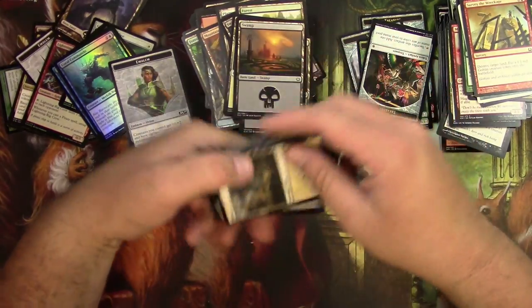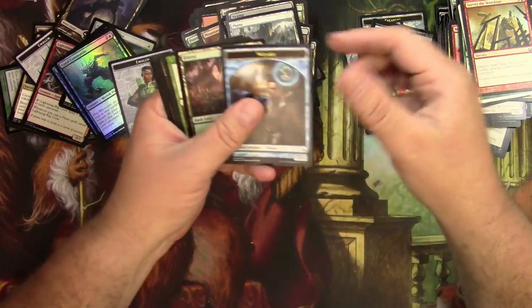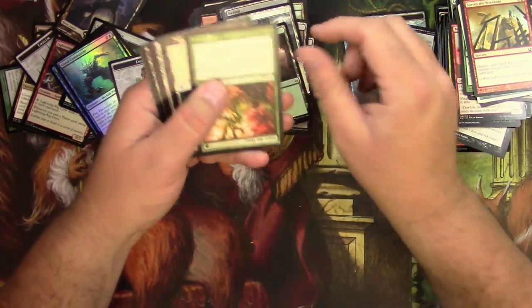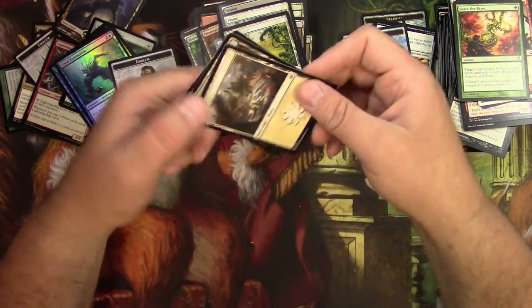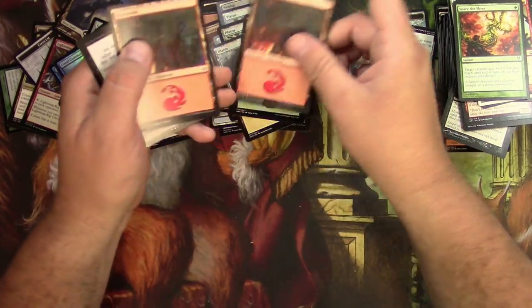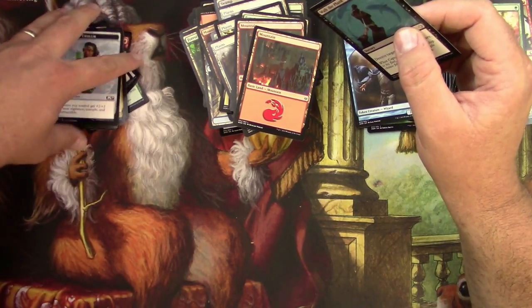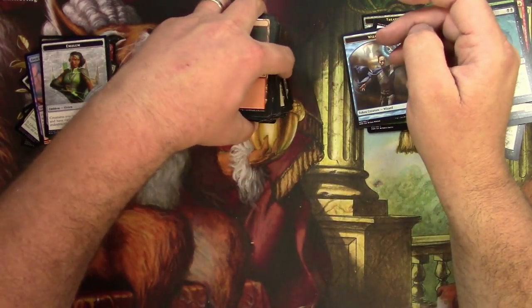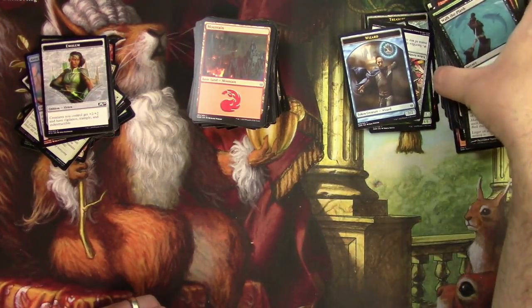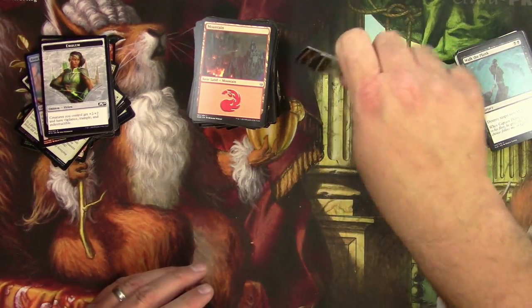This is it right here — the end of the box — and as you can see, it sucked. Well, I wasn't expecting anything super good. I was hoping for a few left-behinds, and there were just a very few kind of bulkish interesting things. I got a ton of basic lands and tokens and some Ixalan and Rivals of Ixalan commons.